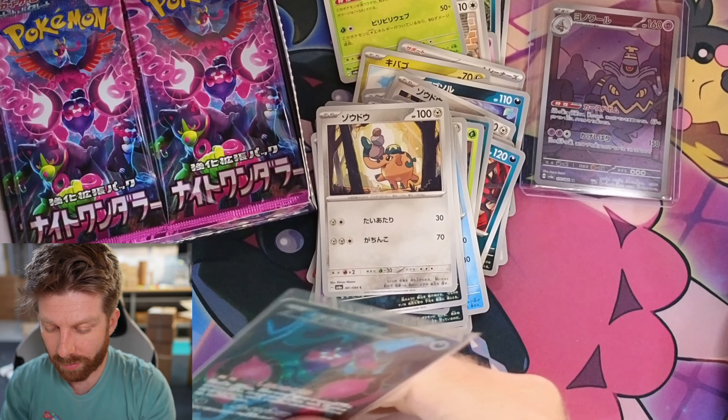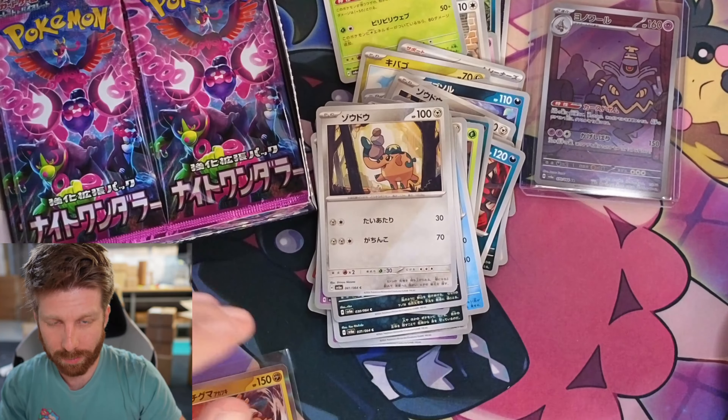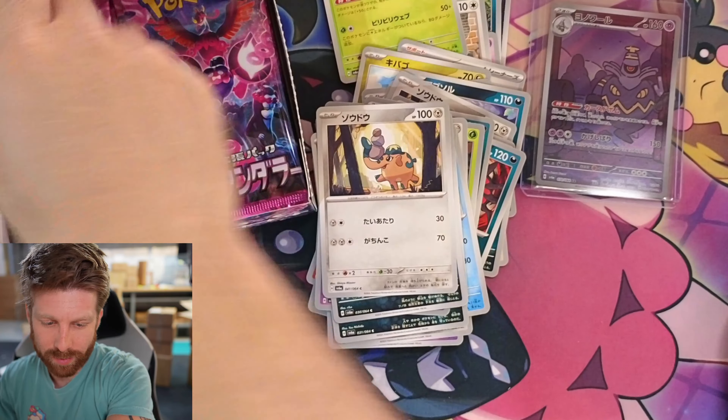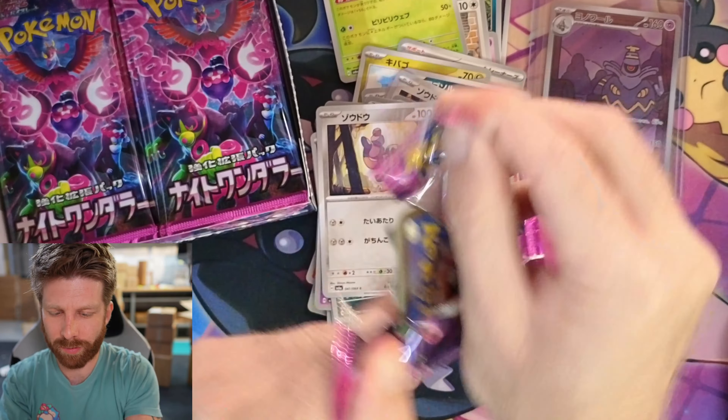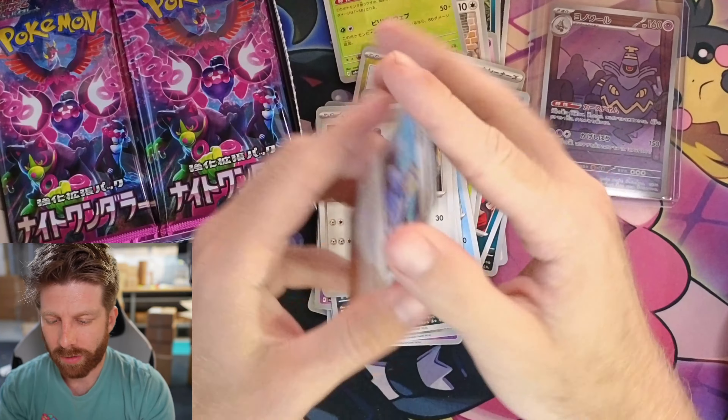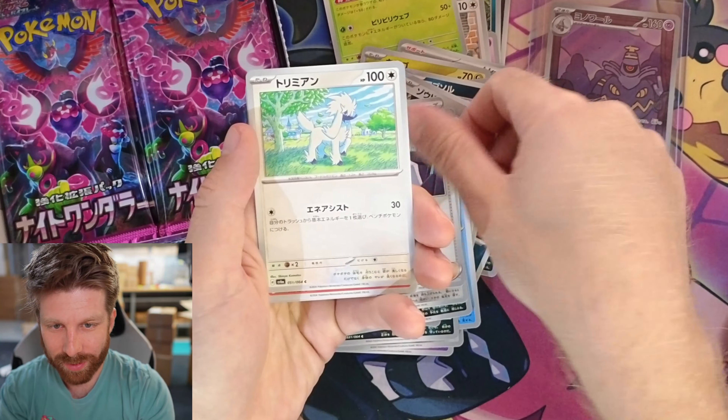Again, we're giving this whole box away. All you got to do to qualify is subscribe to the channel and comment your favorite song in the comment section. I'll use a random comment picker, we'll go live in a week, and we'll let the AI choose who wins.